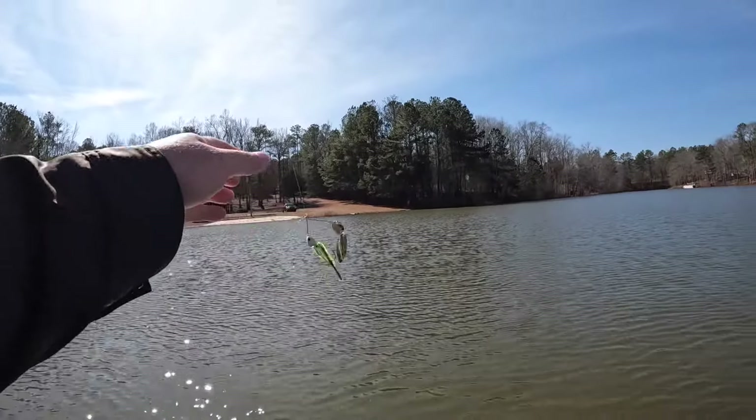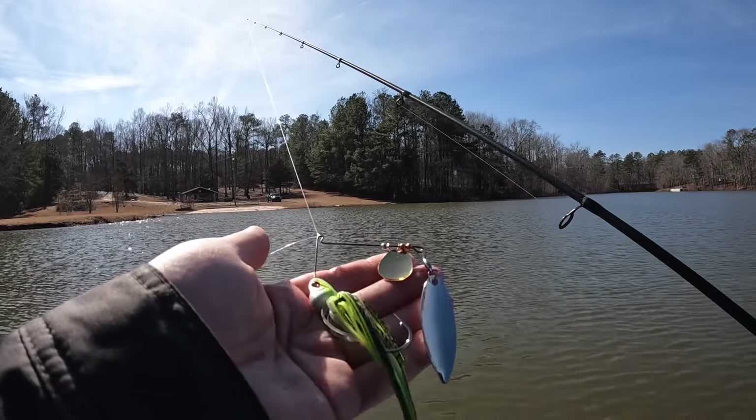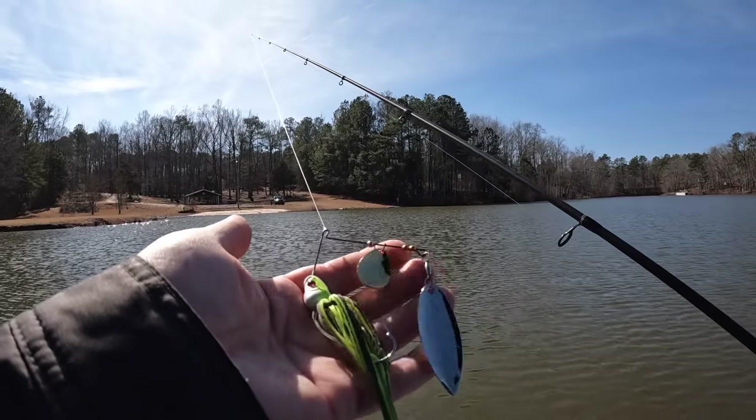I'll probably be throwing spinnerbaits all month. These things are getting quality and big fish consistently.